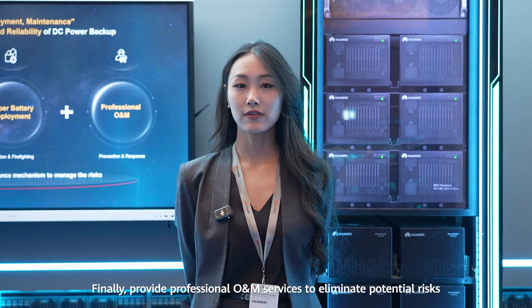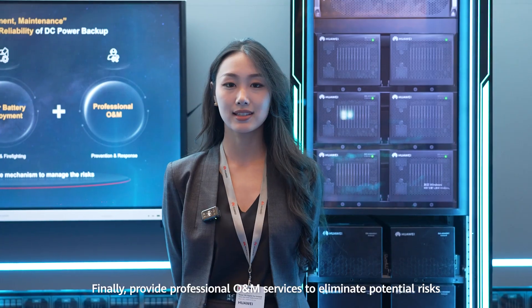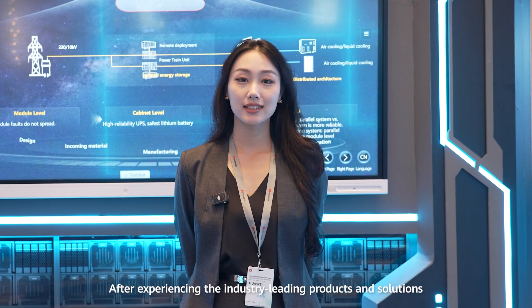Finally, provide professional operation and maintenance services to eliminate potential risks.